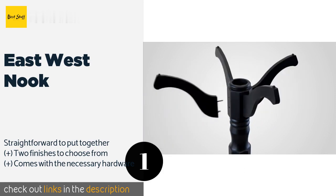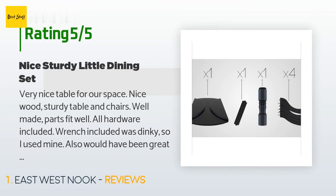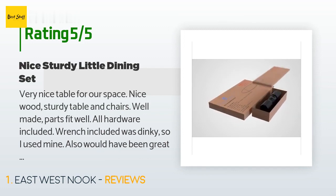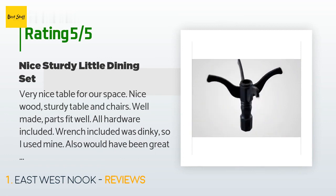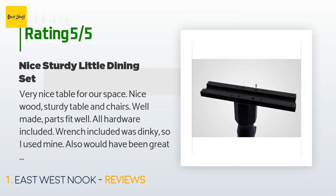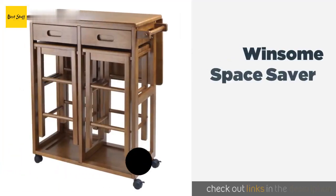This product is rated 4.5 stars from 313 customer reviews. A customer said: 'Very nice table for our space. Nice wood, sturdy table and chairs, well made, parts fit well, all hardware included. The wrench included was dinky so I used mine. It took about five hours to assemble, but great learning curve on the chairs — instructions are not clear about how many bolts should go into the front leg base. Putting the bolts and washers together before starting also speeds things up.'